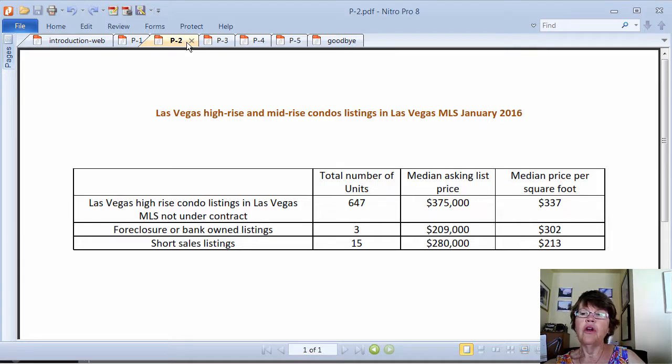Currently there are 635 high-rise and mid-rise condo for-sale listings in the Las Vegas MLS that are not under contract. After 2012, high-rise builders started listing their new units in the Las Vegas MLS, and even though many units are listed, not all are. The same goes for sold units, but the missing units should only affect sales numbers, not have a pronounced effect on median prices. We do not include units sold in bulk transactions — for example, Sky Las Vegas sold 64 units in September 2015 for $18.1 million, or about $190 per square foot.